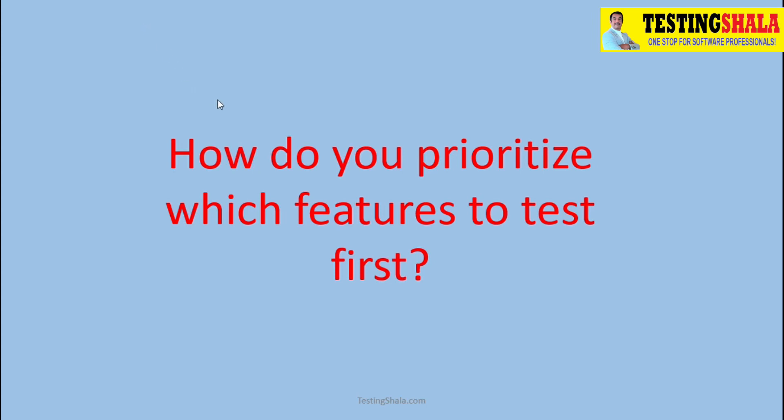How do you prioritize which features to be tested first? That is the interview question. How will you answer this question? What is your way of prioritizing which test cases to be executed for a given feature?